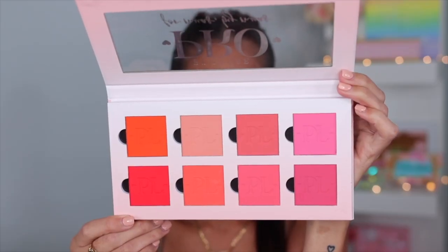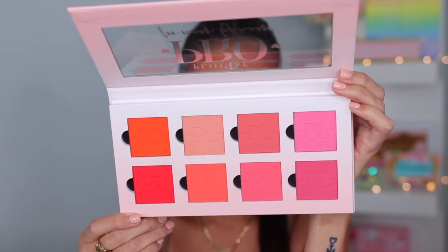I went ahead and added all the blushes to the palette and I am obsessed. Here's what the palette looks like now with all the beautiful blushes inside. I lowered the lighting so you can really get the full effect of the colors. They are so beautiful — that orange shade, have you ever seen a blush this vibrant? It has my warm tones and my pinks. I'm obsessed with this perfect palette.